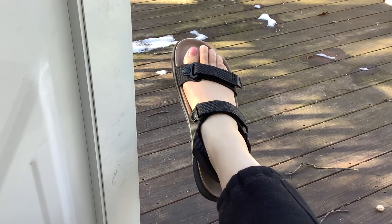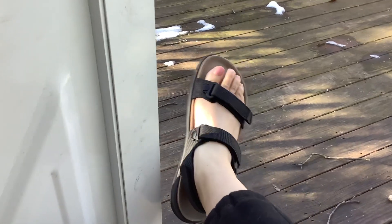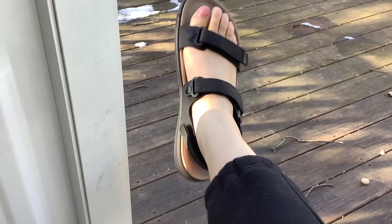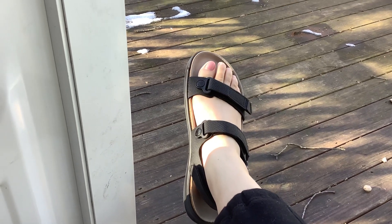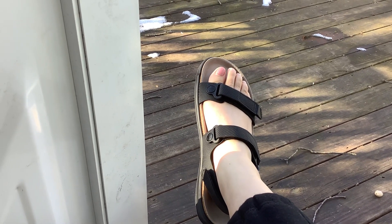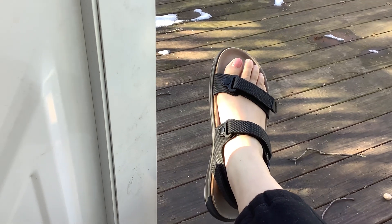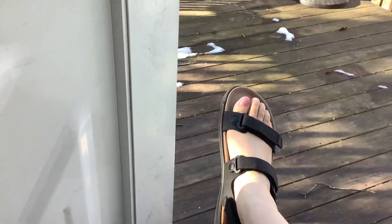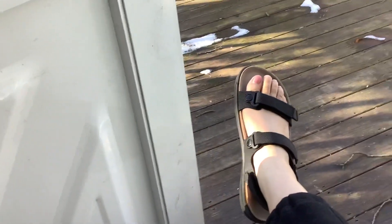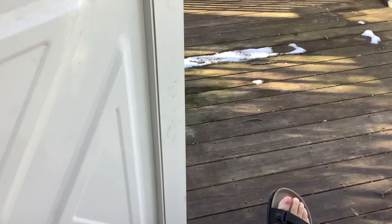I got a bit of a discount, but it doesn't even matter because I think they were sold out — this particular size was sold out on the Birkenstock website. So I didn't really have a choice. If I wanted anything close to this size I had to go with eBay, and I'm pretty happy with my purchase. They're expensive, but worth it.